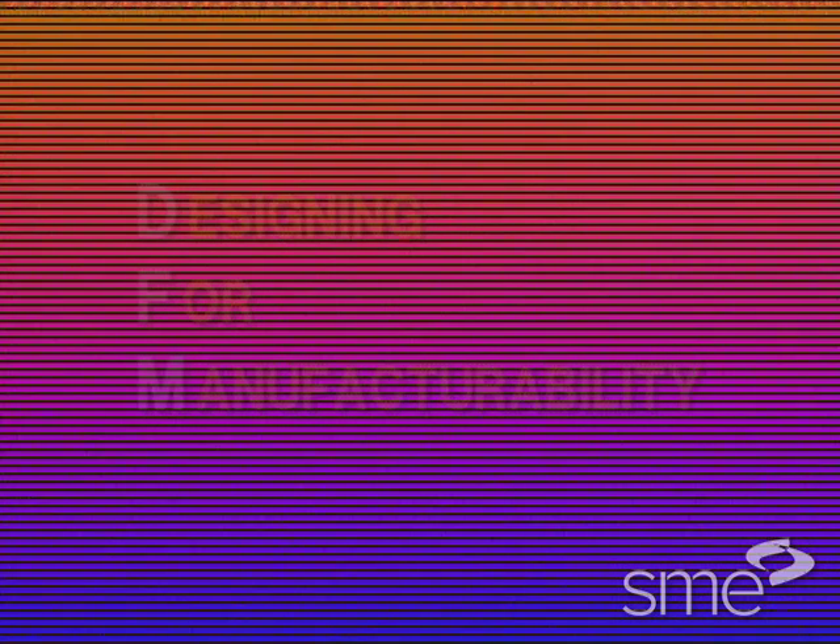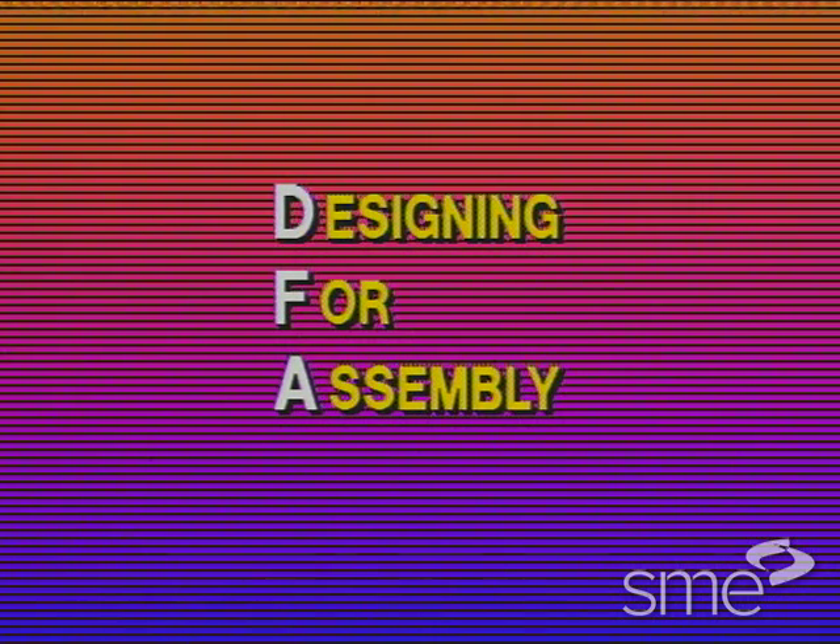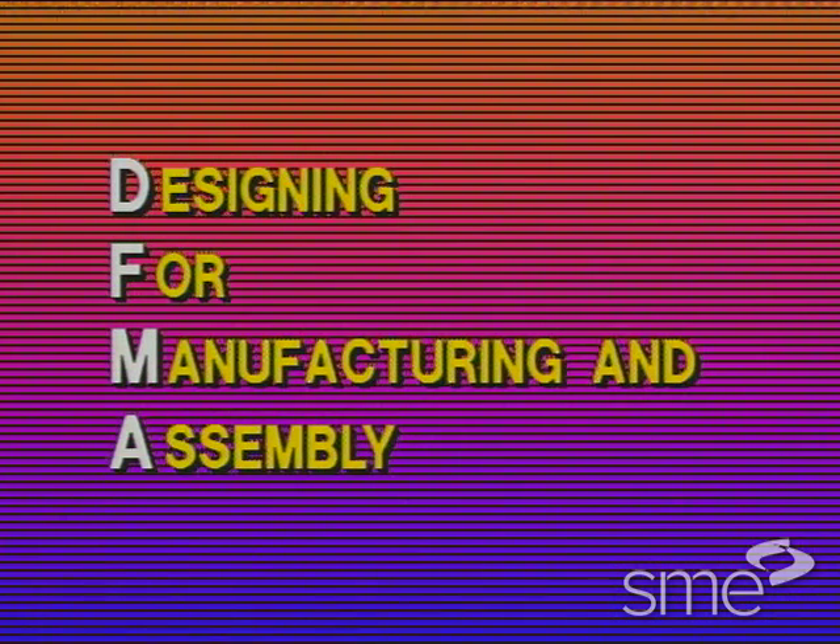A number of shorthand terms have been developed and it would be wise for us to define them. DFM, of course, means designing for manufacturability, an overall term for this approach. DFA, designing for assembly, refers to product design aimed specifically at simplifying assembly operations, often the most expensive in a manufacturing operation. Sometimes we see DFMA, designing for manufacturability of component parts and their subsequent assembly.